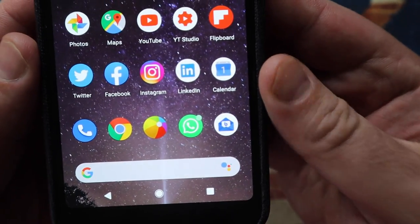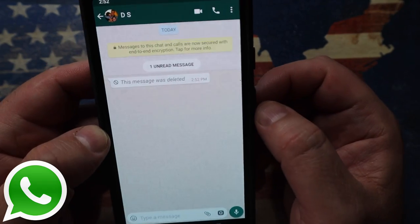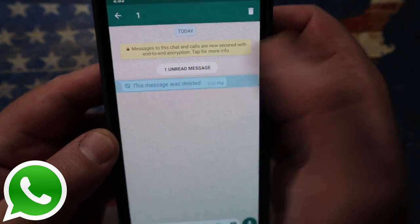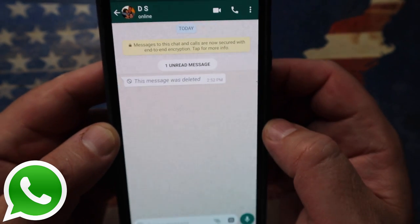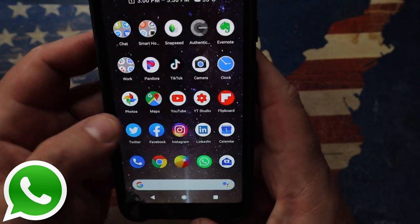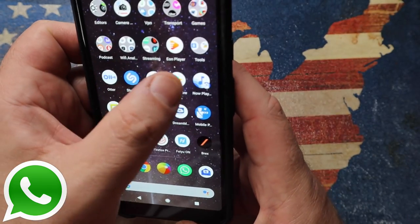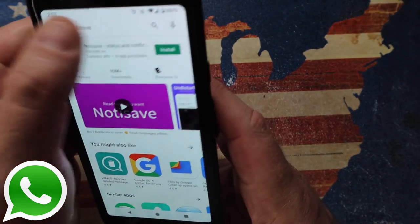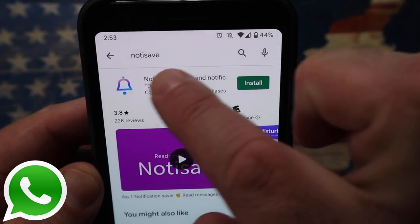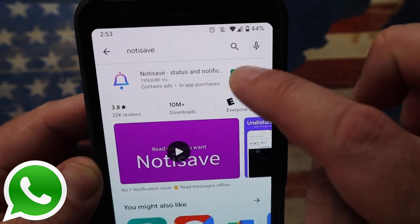Let me fire up my WhatsApp. You can see I've got an unread message and here you can see 'this message was deleted.' There's nothing I can do to actually see what that original message was — well, up until now. What we're going to do is fire up the Google Play Store and install an app called NotiSave — N-O-T-I-S-A-V-E. It's got this little purple bell icon. Click on install.